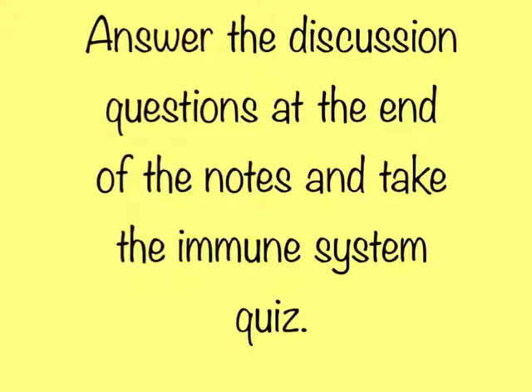This concludes the video lecture over the immune system. Go back through and make sure you have every blank filled in on your guided notes packet. Answer the discussion questions at the end of the notes, and make sure you take the immune system quiz on Schoology by the posted deadline. I will see you in class — have a great evening.